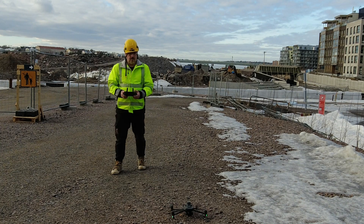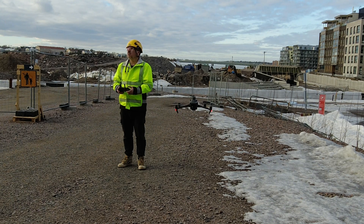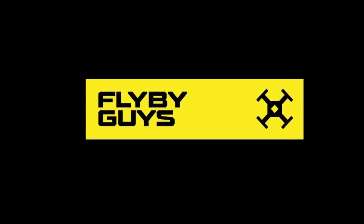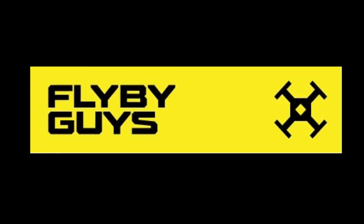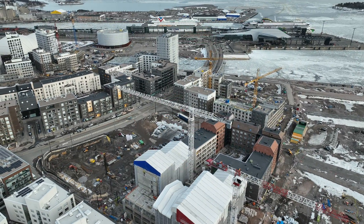Using drones in the construction industry is a great way to get some great work and long-term revenue for your drone company. We're going to be talking about using drones in construction and I'm going to give you some really good tips on how to do that. Hi everyone, Stephen from The Flyby Guys. The best way to be using drones is to gather data and deliver that every week to the construction site.